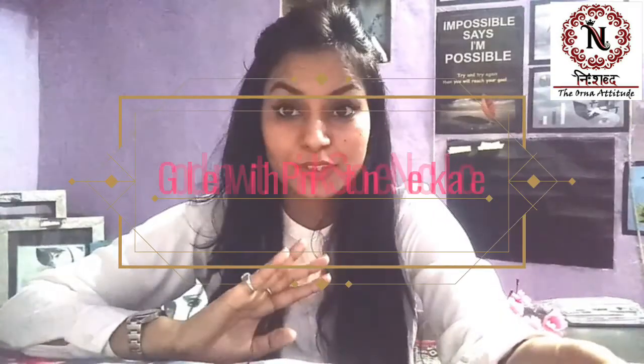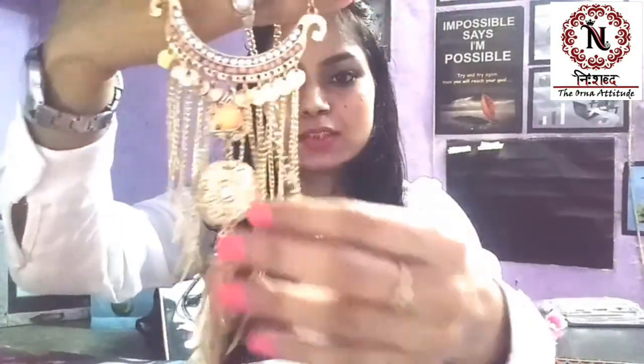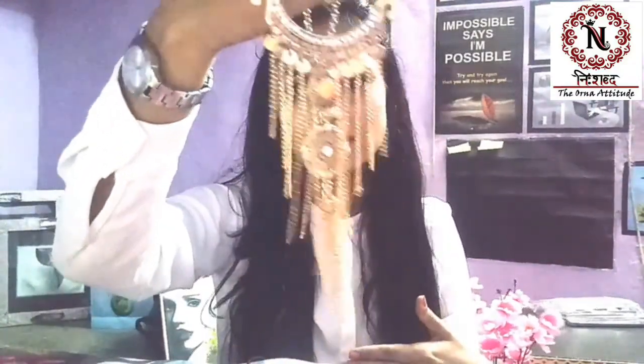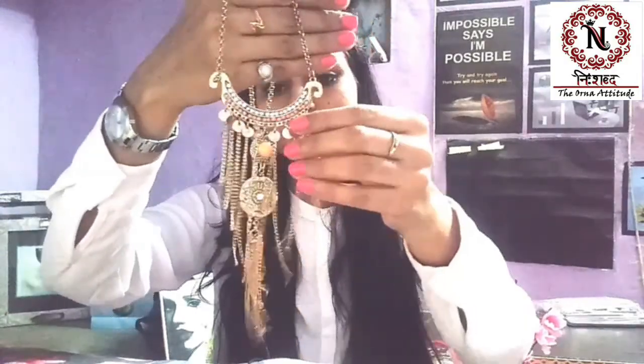The third necklace which I am going to show you is a golden necklace. It will give a decent look that you can pair with a one-piece. Look at this — this is a stone.